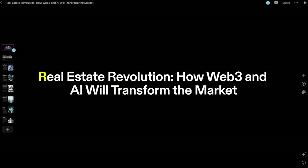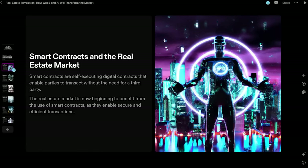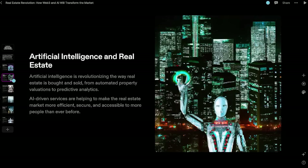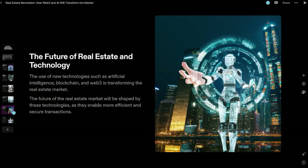Looking at the title page, it says 'Real Estate Revolution: How Web3 and AI Will Transform the Market.' It gives you a quick outline of what each slide will cover. Then it covers smart contracts in the real estate market — describes what they are, which is spot on. It also covers AI: artificial intelligence is revolutionizing the way real estate is bought and sold, from automated property valuations to predictive analytics. As we go through the presentation, it covers all of the bases at a really high level, and this is a really good starting point to build off.